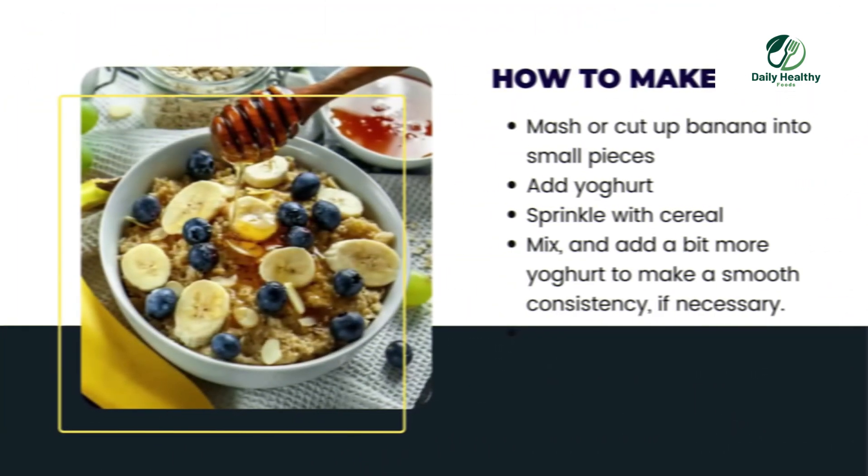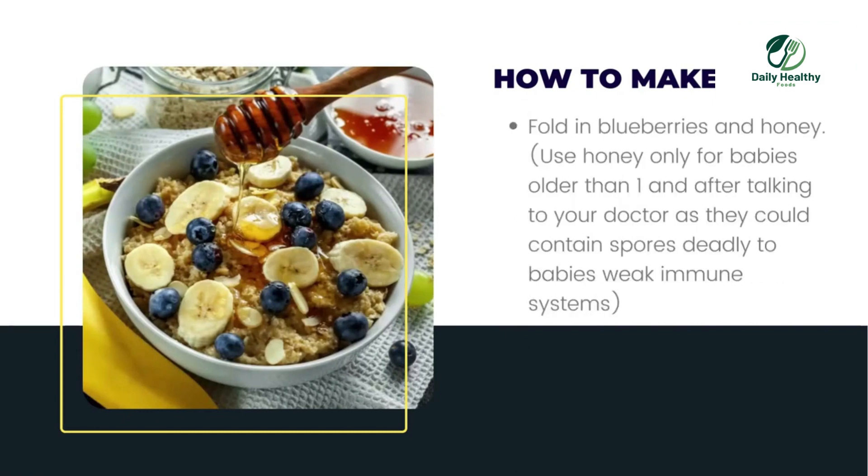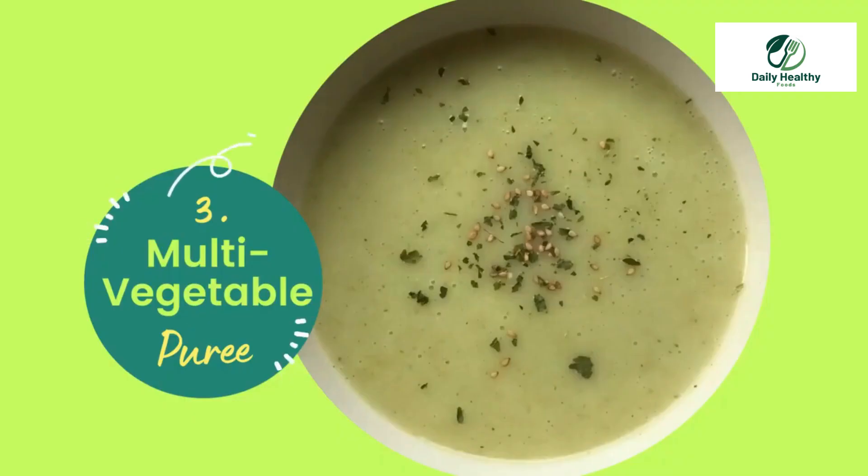How to make: Mash or cut up banana into small pieces, add yogurt, sprinkle with cereal, mix and add a bit more yogurt to make a smooth consistency if necessary. Fold in blueberries and honey. Use honey only for babies older than one year and after talking to your doctor, as honey could contain spores deadly to babies with weak immune systems.